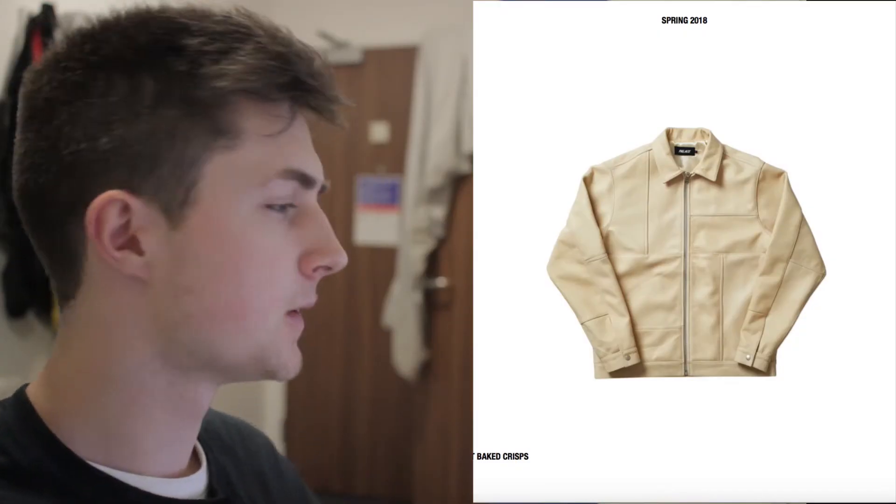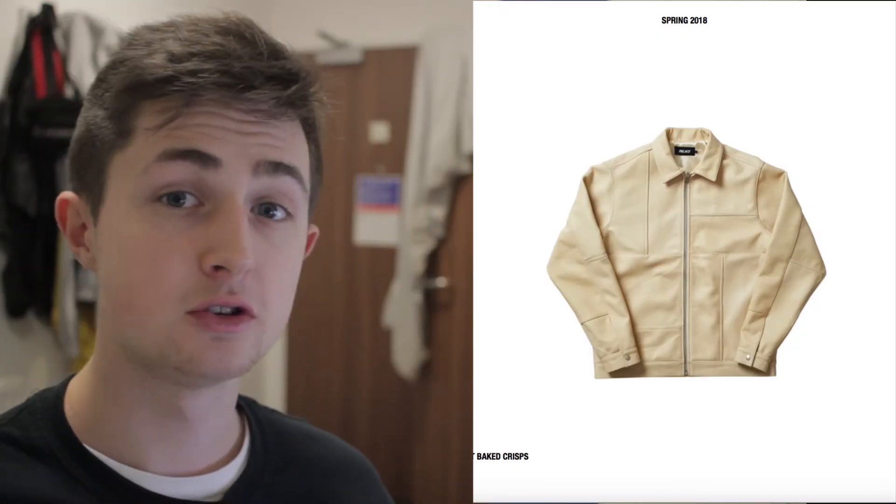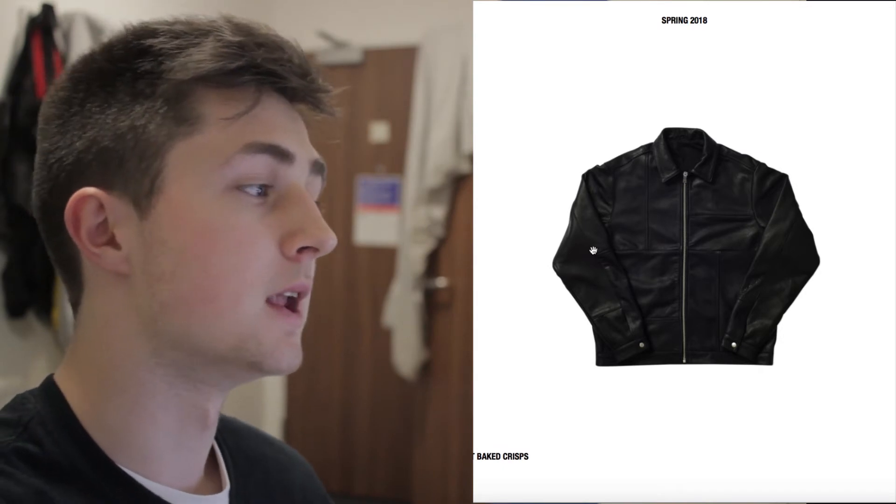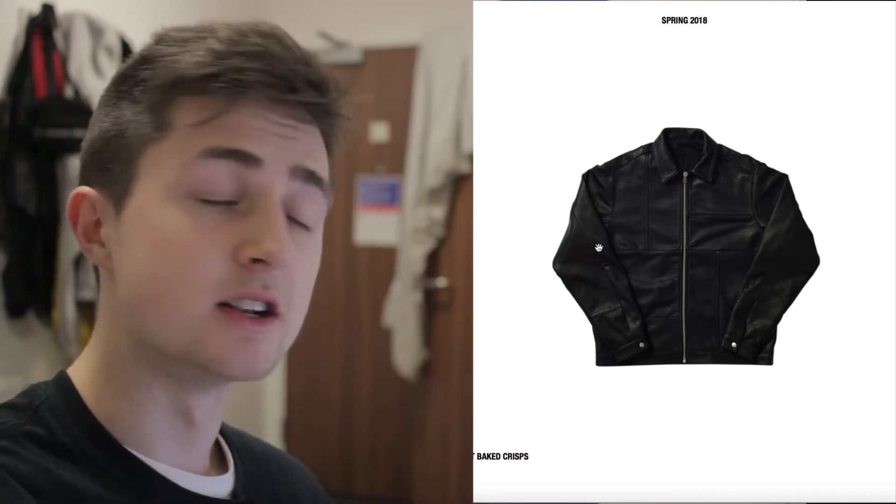First up we've got this leather jacket — it's color-blocked and I'm not really a big fan of that. It doesn't look too good; the other colorways aren't crazy either. The black one just looks a bit weird. I'm not a big fan of leather jackets so I would never go near this piece.